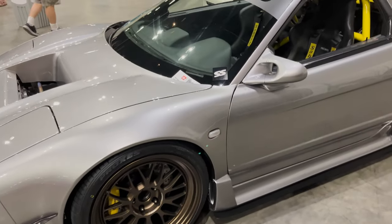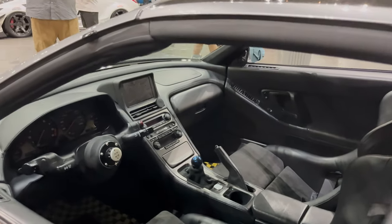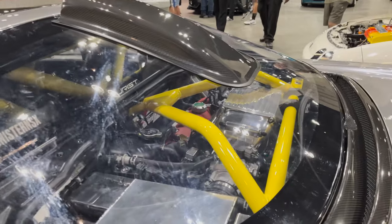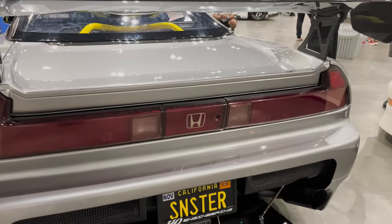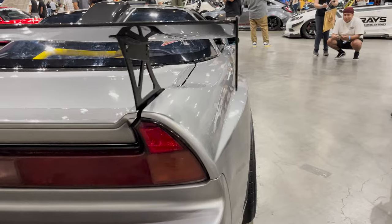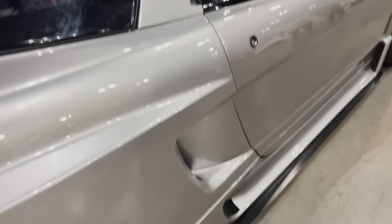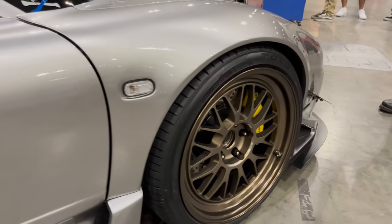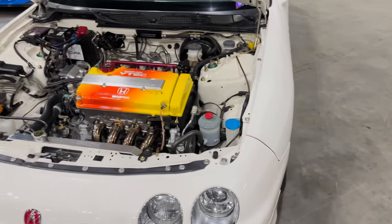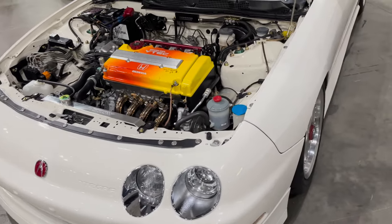Oh man, this NSX is crazy. Fabulous NSX — just the roll cage is enough, that's crazy. Wow. I noticed the color on the valve cover looks like a June — I get a little closer and I see he has a June spark plug cover. Beautiful.